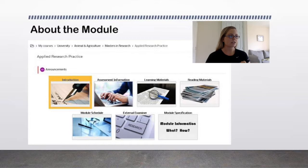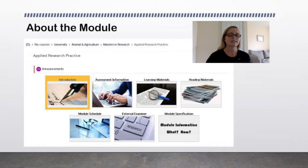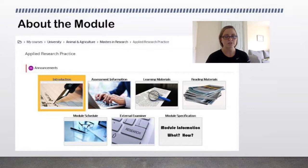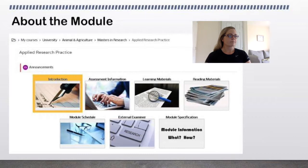If you click on the Moodle page, you'll find there's an introduction section, a place for assessment information, learning materials, reading materials, the module schedule, and external examiner information. If you have any queries, please head to Moodle and make sure you've got an appropriate login — it will be updated regularly. There's lots of resource information up there already, and if you find things pertinent to you or have ideas of what you'd find useful, let me know.